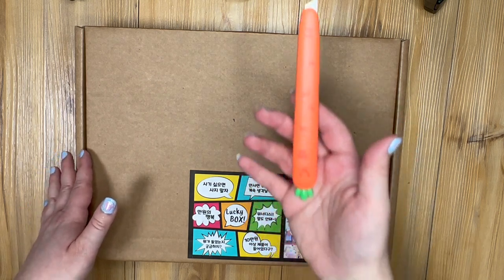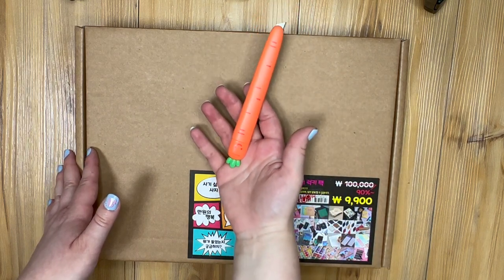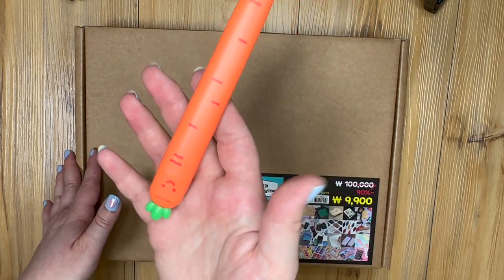This is my cute little box cutter that I got in Korea — it is a carrot with a smiley face, because everything in Korea is cute.